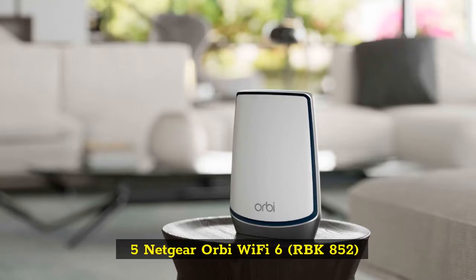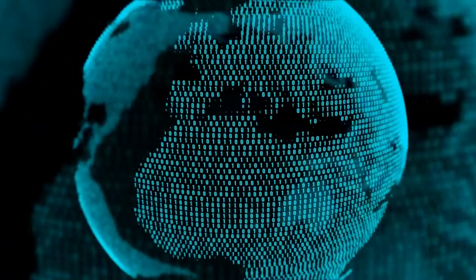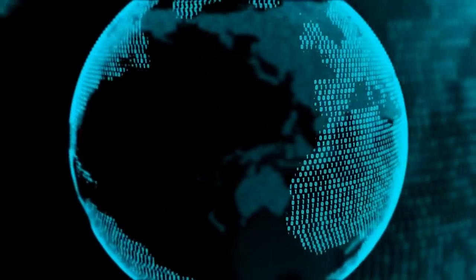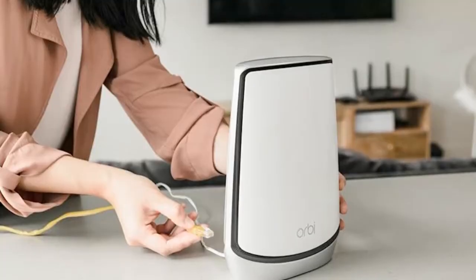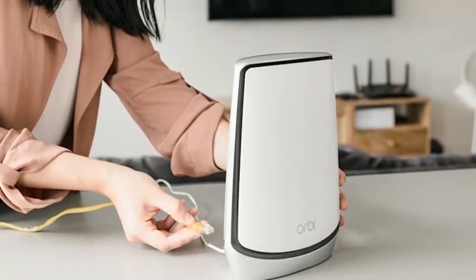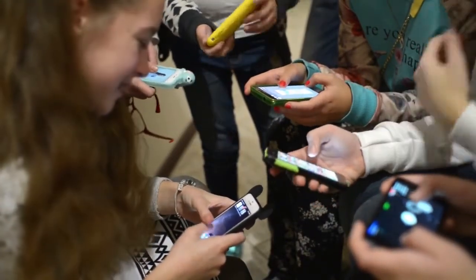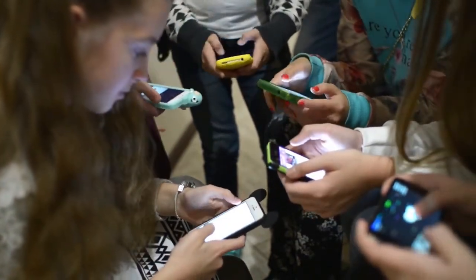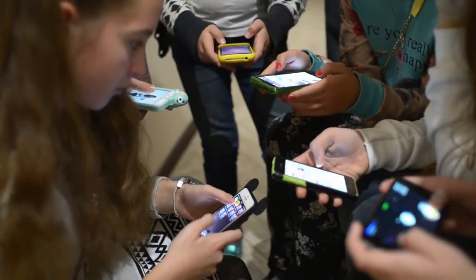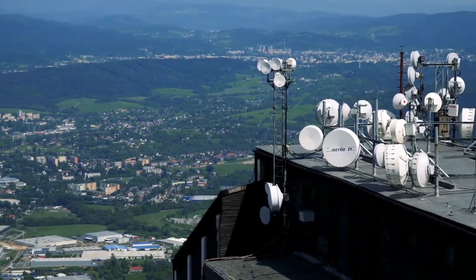5. Netgear Orbi Wi-Fi 6, RBK852. When you've got a big home, a single router might not give you the Wi-Fi coverage you need. In those instances, you want a mesh router, which uses several nodes to create a single seamless network that can cover the largest of homes. But they don't really make mesh routers specifically for gaming. While it may not offer all of the distinctive features that dedicated gaming routers have, the Netgear Orbi Wi-Fi 6 RBK852 is a great mesh router that delivers the best throughput in the mesh category. With easy setup and Wi-Fi 6 speeds, the Orbi is the mesh router we recommend for gamers.